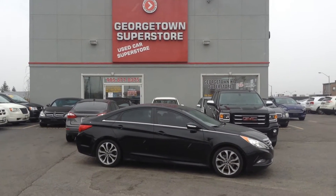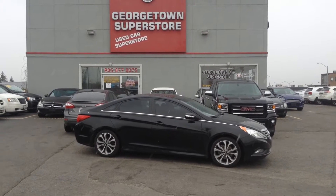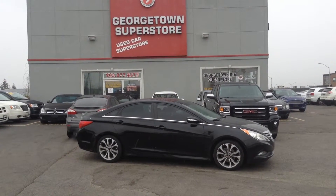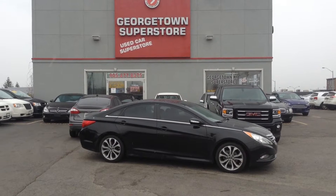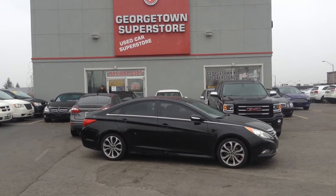It is a snowy Saturday here at Georgetown Kia. We're located at 199 Guelph Street, Georgetown, Ontario. Our phone number is 905-877-8375, and you can find us 24/7 at georgetownkia.com.